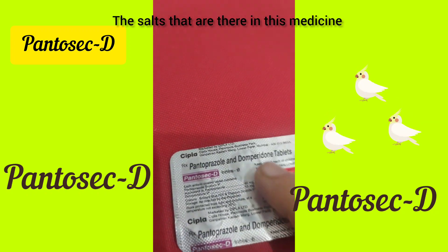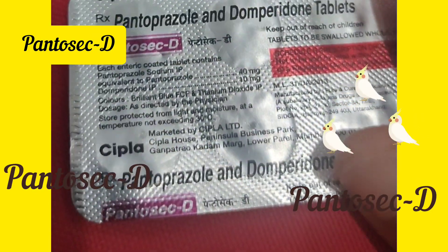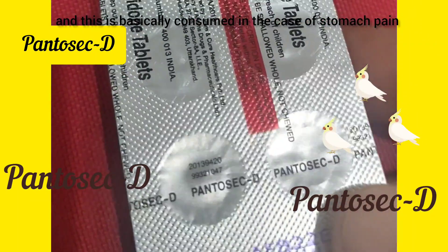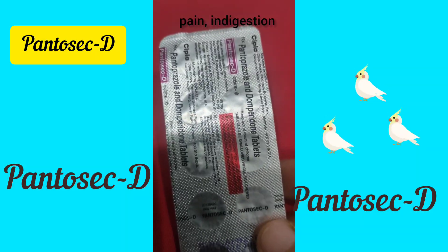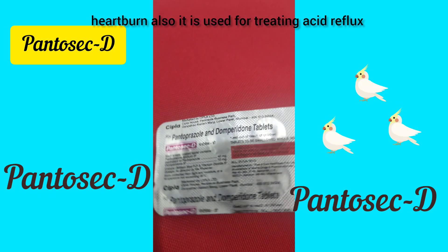The salts that are there in this medicine are visible here in this region, so you can pause to have a reading. This medicine is basically consumed in the case of stomach pain, indigestion, and heartburn.